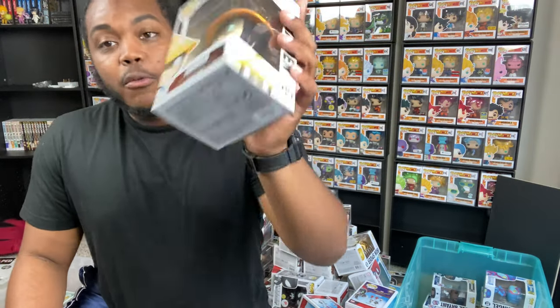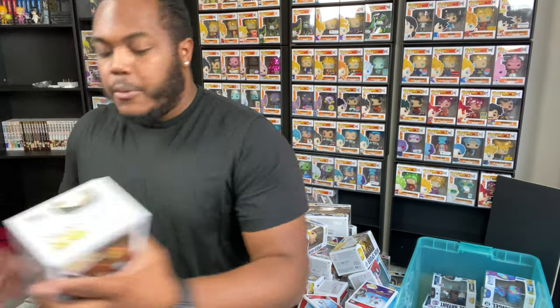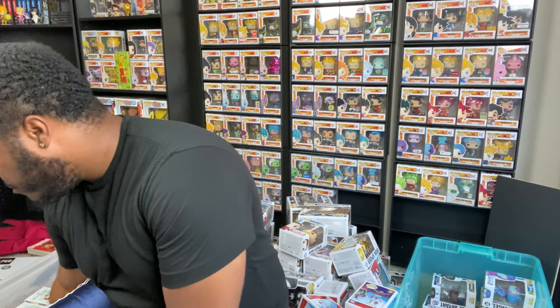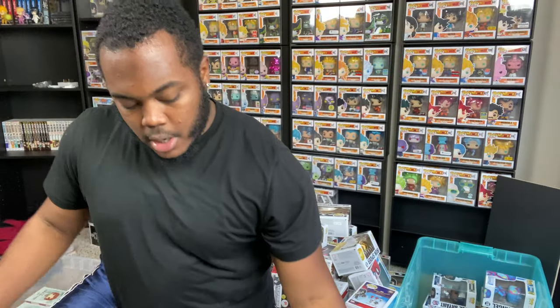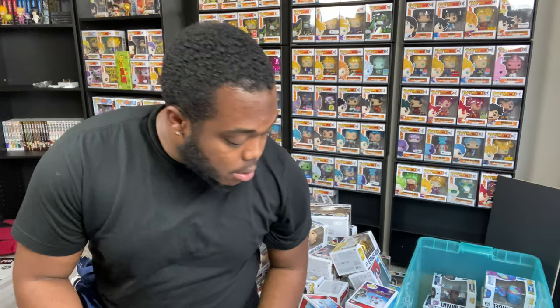We also have the Mortal Kombat GameStop exclusive pops - really well done especially based on the older Mortal Kombat series. Got Raiden, Sub-Zero - a very dope pop, anyone getting that is lucky - Scorpion, and Liu Kang, which finishes out this last tote.